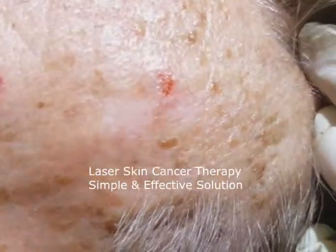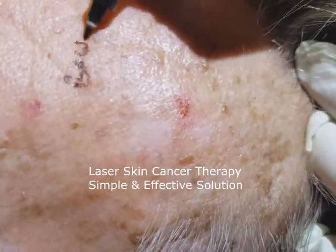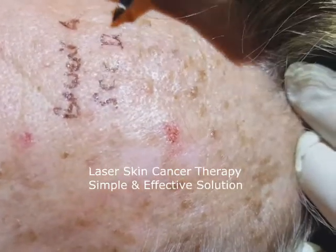This is what you call Bowen's disease, or it's called squamous cell carcinoma in situ.